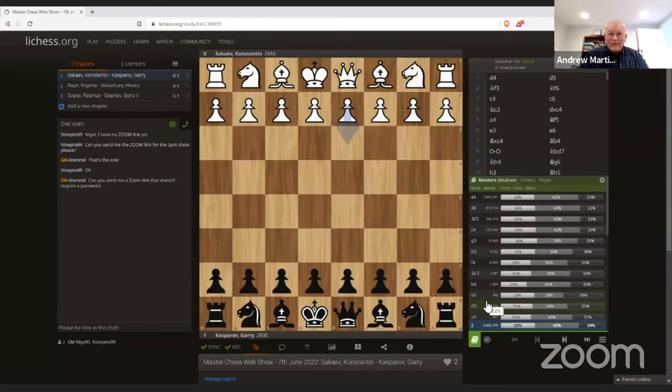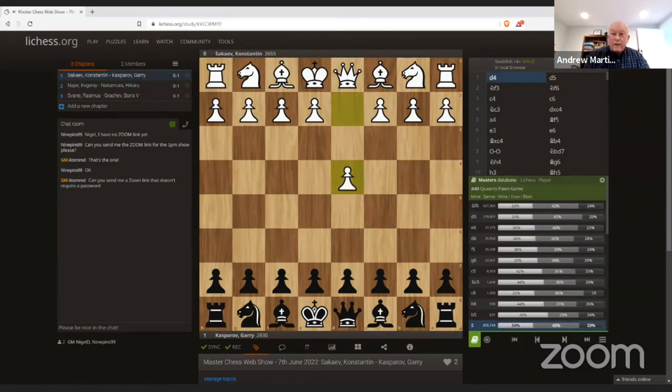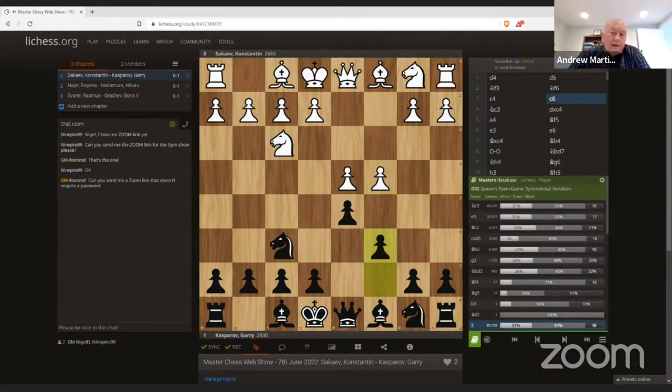On that note, the screen is shared. Our first game features systems for black with e6 — the Queen's Gambit Declined and the French. In this show we're concentrating on lines with an early c6, and one cornerstone of the repertoire against d4 is the Slav setup with c6. This is a very solid and reliable way to play, and you can play it against absolutely everything.